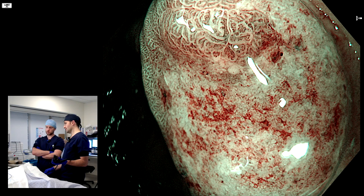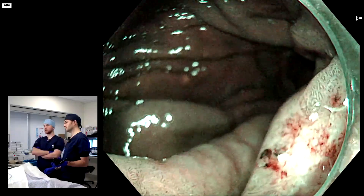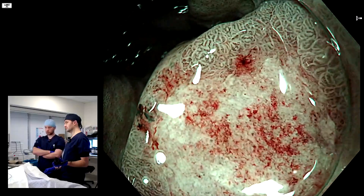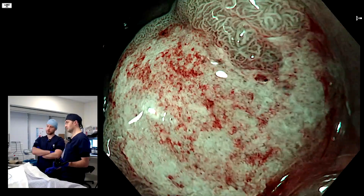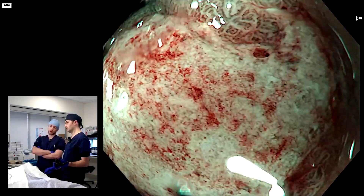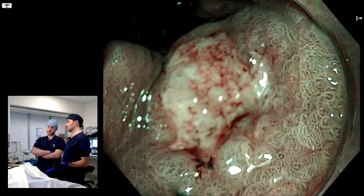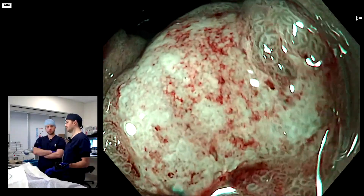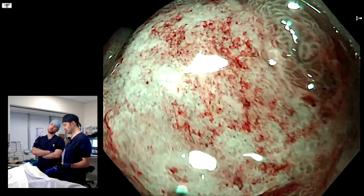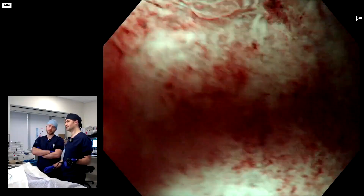At the base there's a vascular pattern we should investigate further. We could do an EUS to see whether the muscle is involved - we think it's not, but we can have a more thorough look. What else? We could do tunneling underneath. Those things are important, but about endoscopic imaging - can we do something else? You can do actual dye-based chromoendoscopy, but what about trying to wash the fibrin off? Do you think that will work? You can try and see if you can get a clearer image.